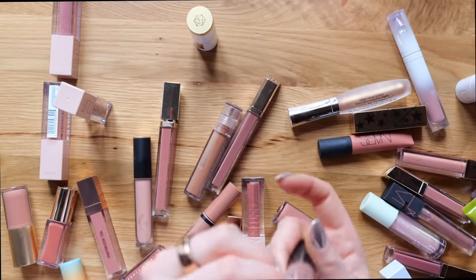Nude bullet lipsticks are definitely quite a category to tackle, so let's do the liquid lipsticks first. Here we have all the nude liquid lips. When it comes to nude liquid lipsticks, I do like them on occasion, but it's not my favorite way to wear a nude lip — I typically like a gloss or a bullet lipstick for that. I don't really reach for this type of formula that often, and I'm very particular with the formulas I like, so I think I'm going to be able to get rid of a lot of these.